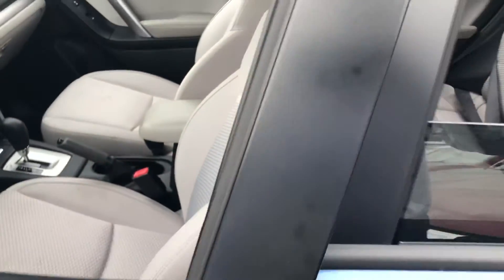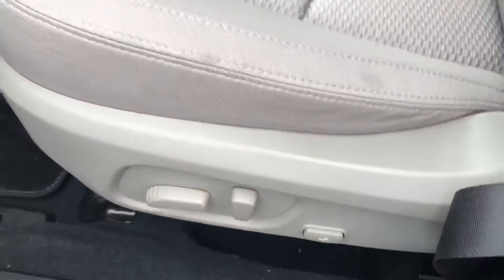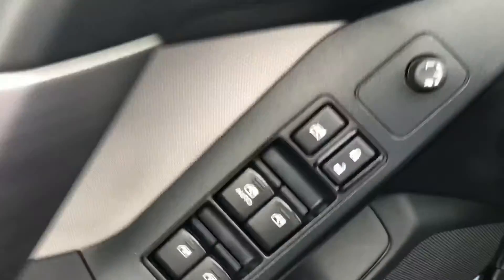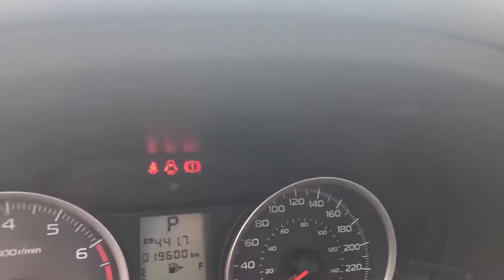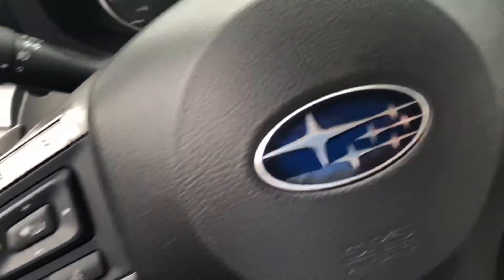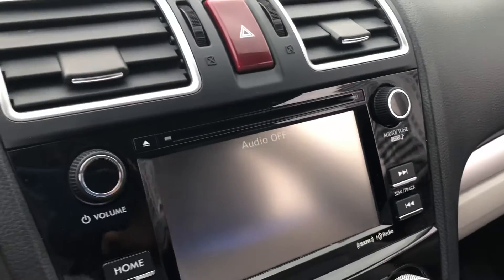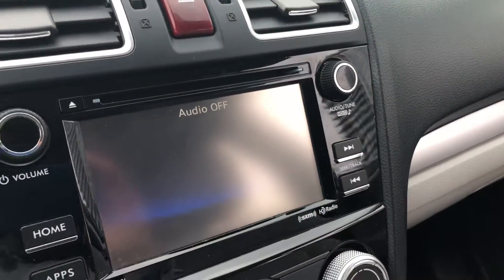Here is the front. You get the power driver seat with lumbar support, window controls, and mirror controls. This vehicle only has 19,600 kilometers on it. It also has Bluetooth connection, cruise control, an audio system with a CD player, and a backup camera.